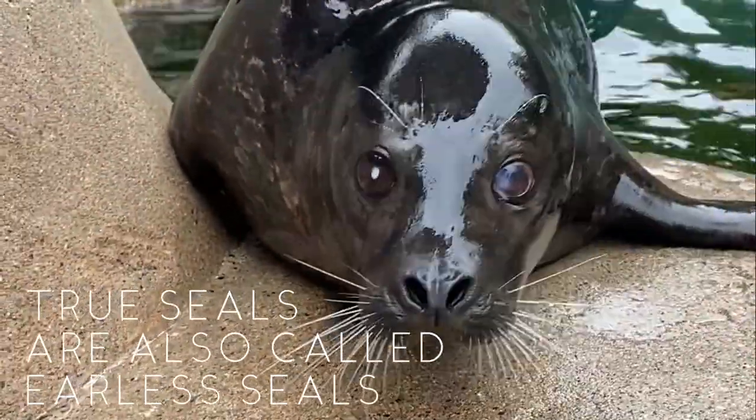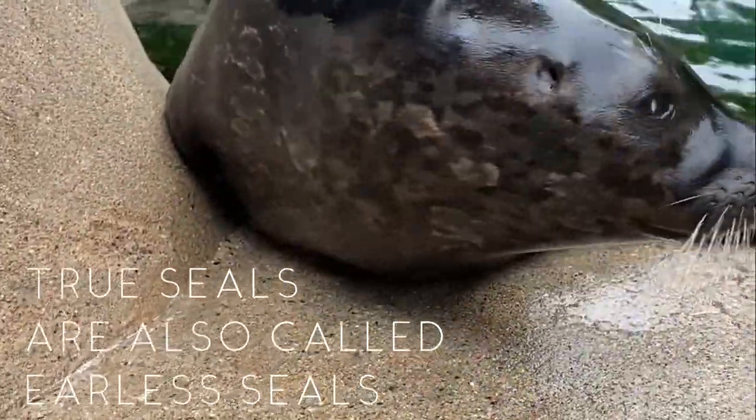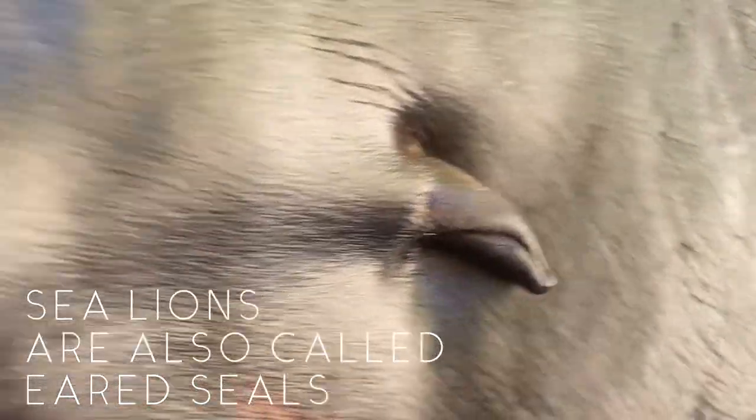Another way to tell seals and sea lions apart, especially if you're just seeing a little head bobbing out in the ocean, is to look for ears. While both species obviously have ears, true seals like elephant seals or harbor seals do not have external ear flaps, so you wouldn't see an ear poking out the side of their head. Sea lions, on the other hand, have pronounced ear flaps.